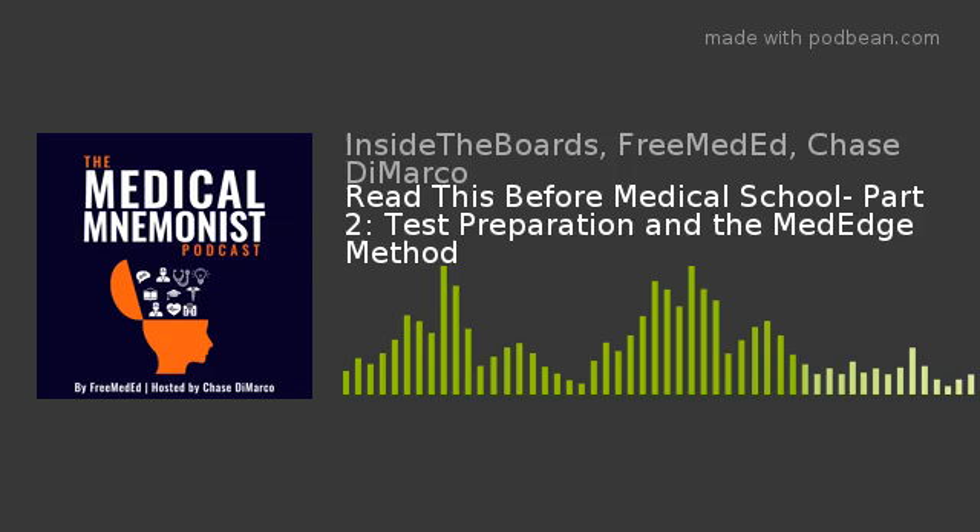A quick announcement before we start this episode: for those of you that have already purchased the book, there were some formatting issues on the ebook version that we didn't realize before, and some pages came out really wacky. We are working to solve that right now. If you bought it on Kindle, it will automatically update when we submit the corrected version. It might already be corrected by the time this episode comes out, but we wanted to let you know just in case you were a little worried about the quality.